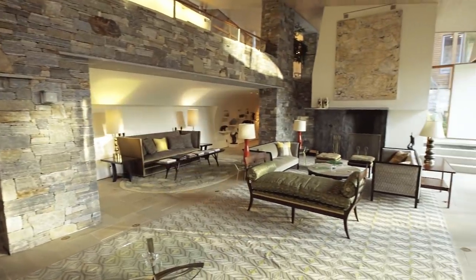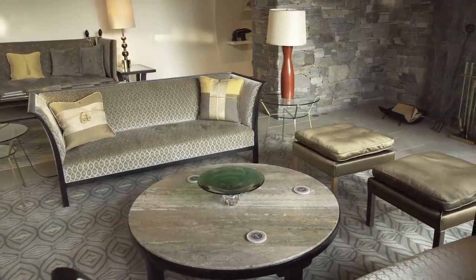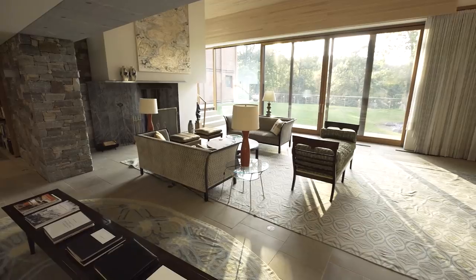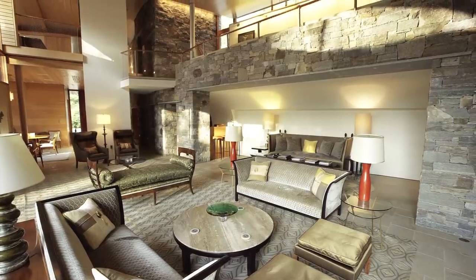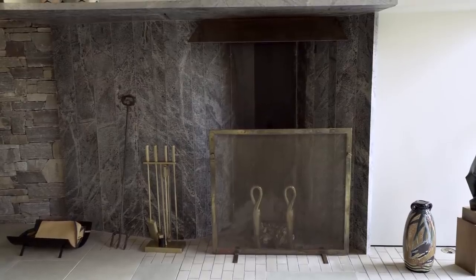Here we are in the living room — this is the central heart of the house. The furniture choices were made to fit the house in that they were all modern. Two seating areas, a story-and-a-half ceiling, and a beautiful bar for entertaining.